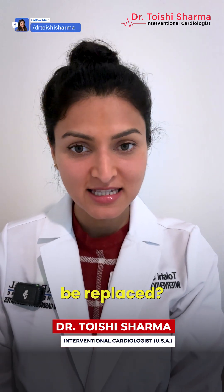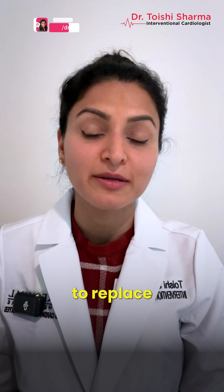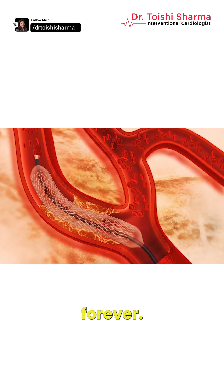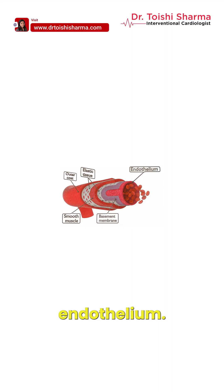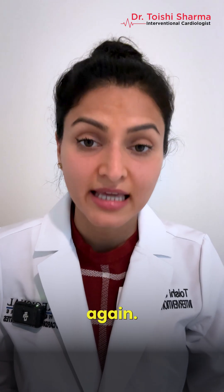Do heart stents need to be replaced? So friends, there is actually no way to replace a heart stent, because once we deploy a stent, it is there forever. In fact, the body internalizes the stent by covering it with endothelium, and then a stent can never be extracted again.